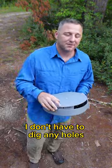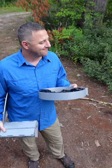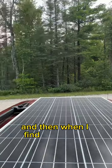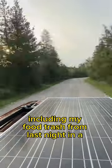I don't have to dig any holes, and when I'm done with whatever I'm doing I just use these bags. Then when I find a trash can, I throw all my trash — including my food trash from last night — in a trash can.